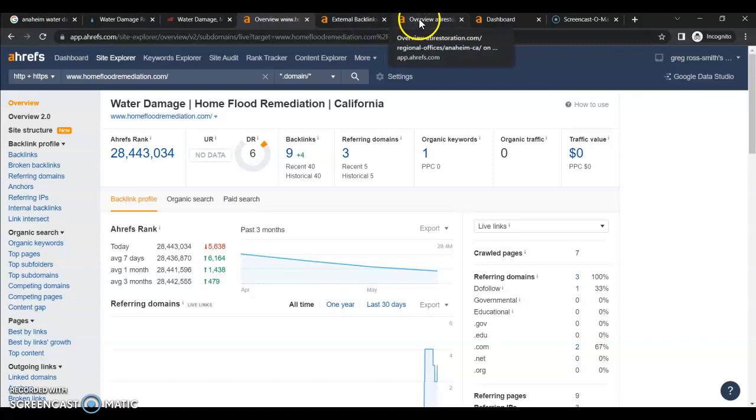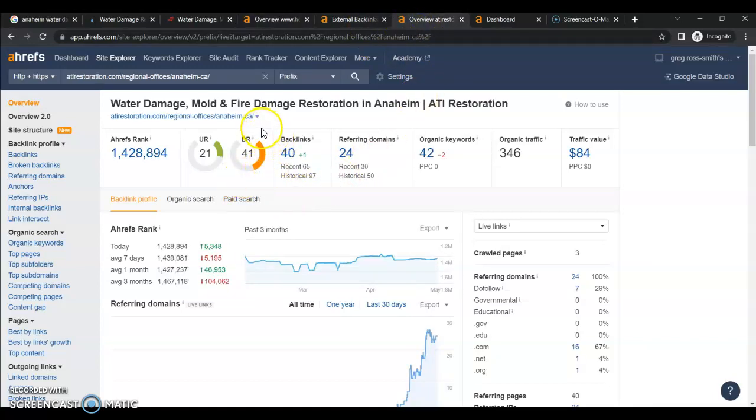Now if we look at your competitor, we're not concerned with their whole domain because we're only competing against the Anaheim location. But their Anaheim page is a 21, and that's because they have 40 backlinks — which shows you those 40 backlinks are of higher quality. So you need to beat their 40 backlinks, not just in number but in higher quality. You're actually going to have to beat your top competitor in each of your service areas in both backlinks and quality, as well as ranking of keywords. These guys have 42 keywords indexed and they're getting 346 people to just this specific page of their website. This just shows you the amount of traffic you're missing out on by not having your website optimized.